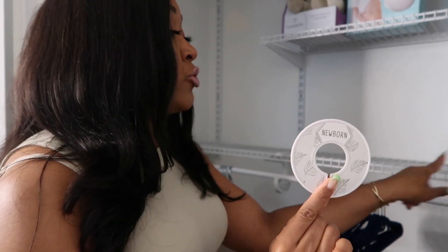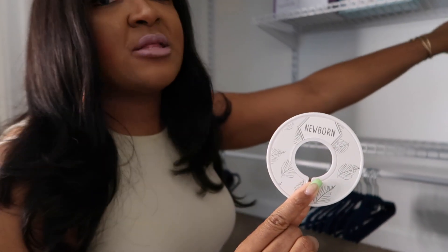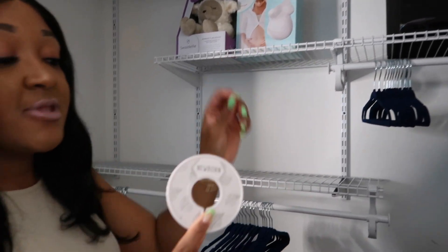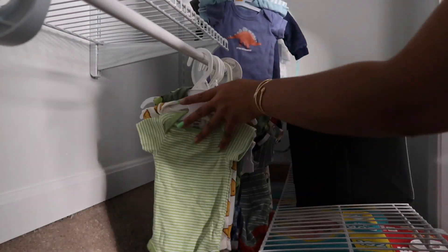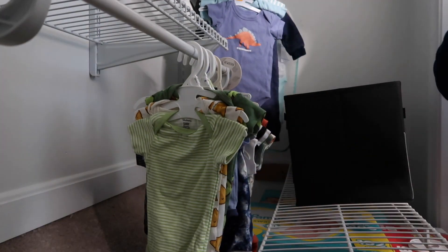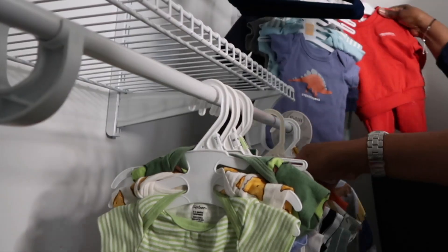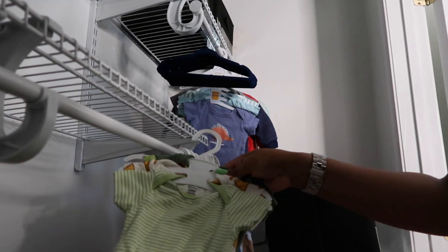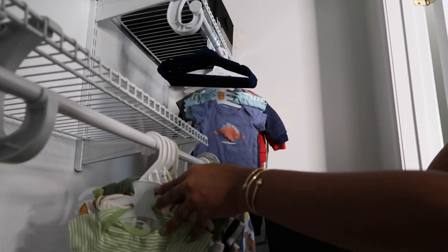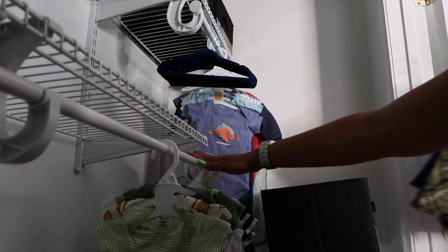I'm going to be placing this organizer so my cousin knows exactly where her newborn clothes are — it's going to be right on this rack, and then we're just going to put the three-to-six-month clothes up here and so on and so forth. We started hanging up the newborn items right here — super cute sets for my baby cousin. We're getting started with hanging the clothes up, all nice and neat and organized.